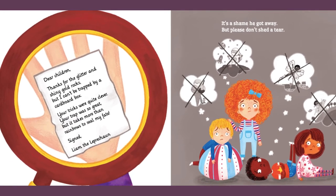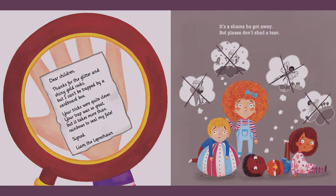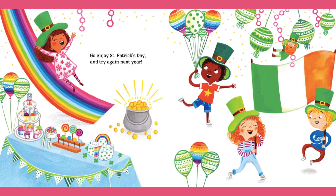Dear children, thanks for the glitter and shiny gold rocks, but I can't be trapped by a cardboard box. Your tricks were quite clever, your trap was great, but it takes more than the rainbows to seal my fate. It's a shame he got away, but please don't shed a tear. Go enjoy St. Patrick's Day, and try again next year.